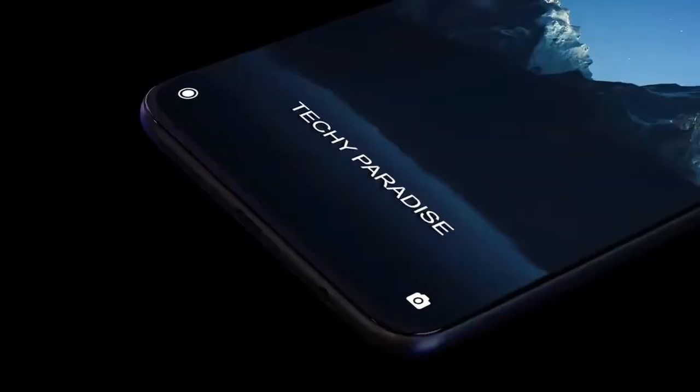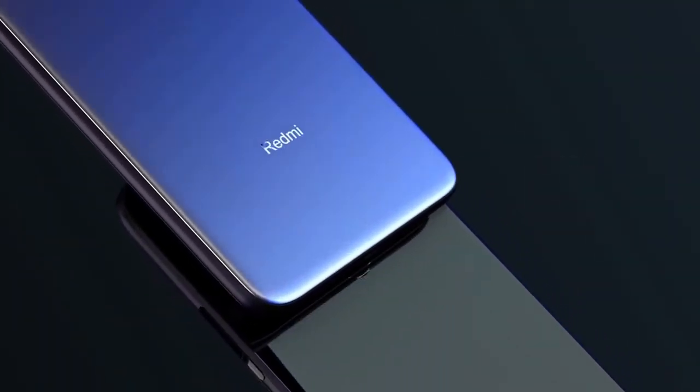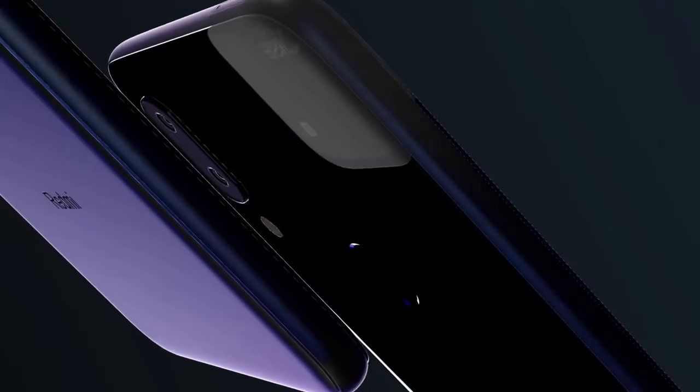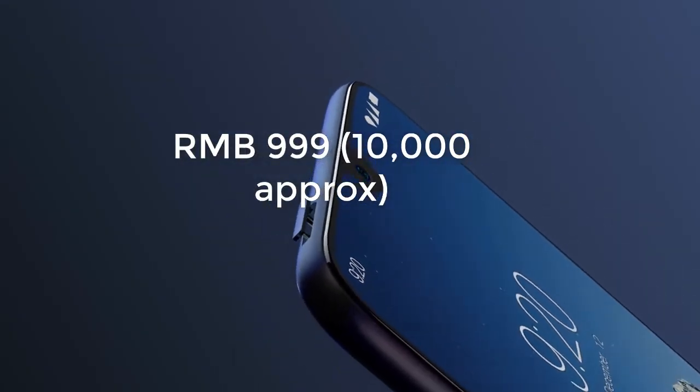Redmi Note 7 is the brand's first smartphone after splitting from Xiaomi and becoming an independent brand. It launched in China last week for a starting price of RMB 999, approximately Rs. 10,000. There's no word regarding the Redmi Note 7 India launch yet, but we can expect teasers to hit the country over the next few weeks.